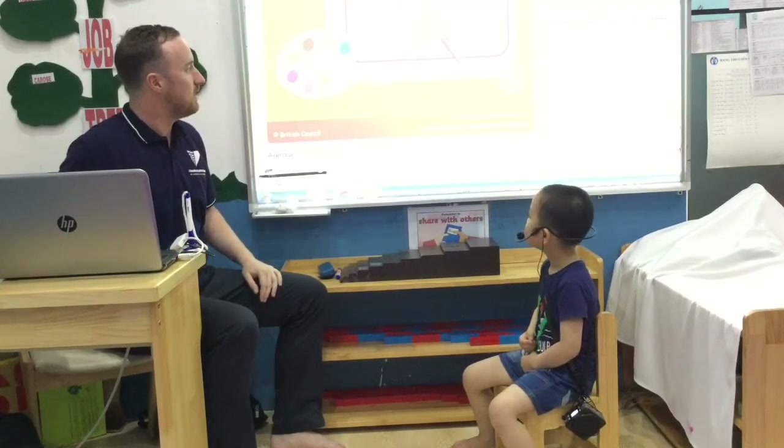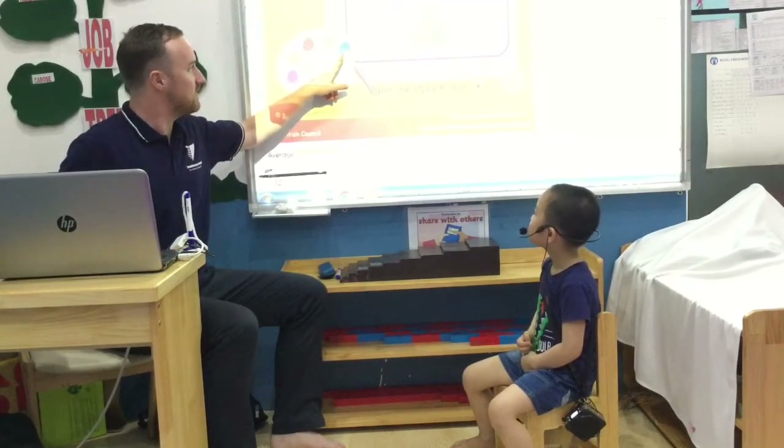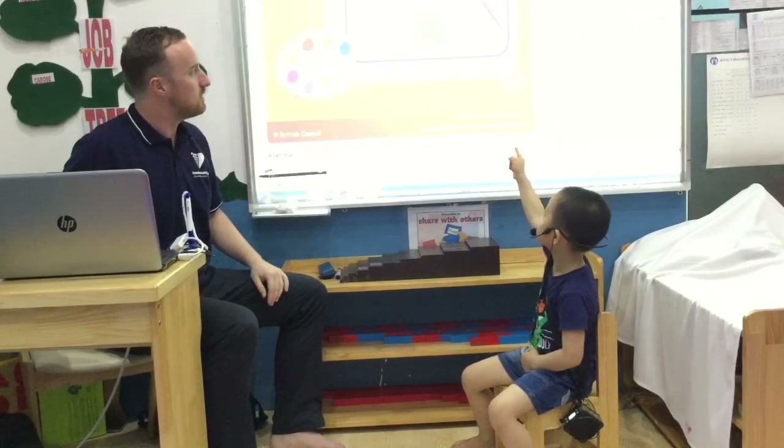Let's paint the square blue. Is this blue? No. Is this? Yes. Good. And where is the square? Is that the square? No. Is it? Yes. Good.